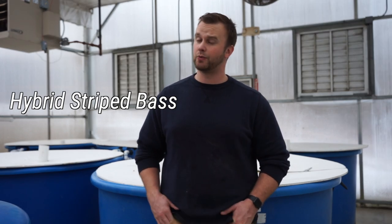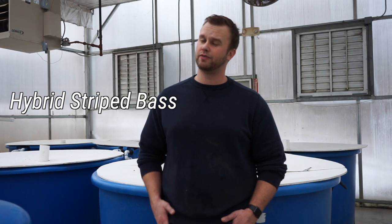Trout are a very desirable fish to raise for their meat — customers seem to like it — but they're very sensitive to warm temperatures. Rainbow trout are most likely to tolerate warmer temperatures, but browns and brookies are really sensitive to warm temperatures. Trout also need higher dissolved oxygen levels. I've seen a few farms that have successfully grown hybrid striped bass. The one thing you have to be careful with hybrid striped bass is adding chlorides to your water, because they are sensitive to chlorides.